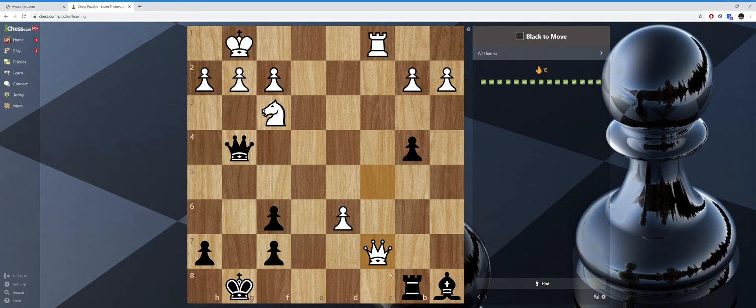I noticed I was considering taking this because it threatens checkmate, but my rook is undefended and he can take it with check. Also, this pawn right here is very dangerous of becoming a new queen. I'm on a hot streak — 15 in a row — but I'm not sure if these are getting harder since I set them all to be under a thousand.